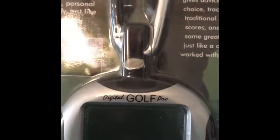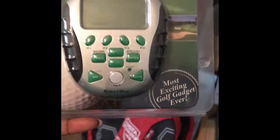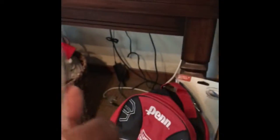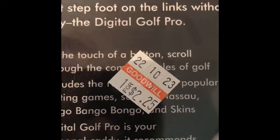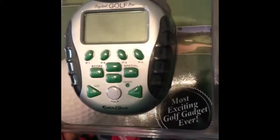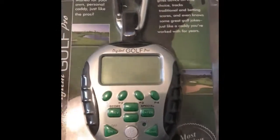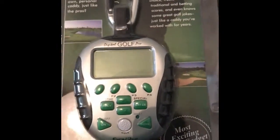I found this digital golf pro device — I paid $2.25 for it. I listed it on Amazon; I think it's going for around $16.99, something like that.